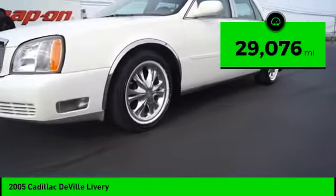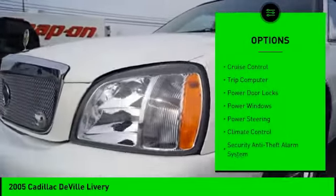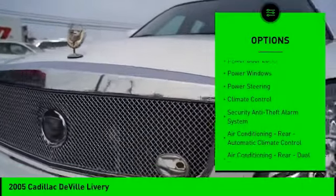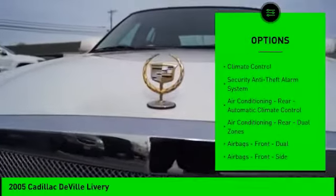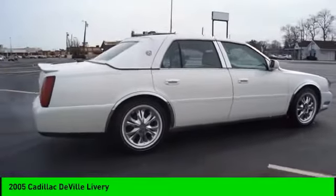Here are some of this vehicle's great options: rear air suspension, traction control, daytime running lights, leather upholstery, cruise control, trip computer, power door locks, power windows, power steering, and climate control.